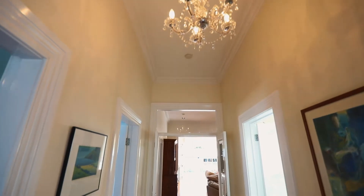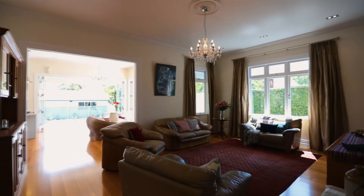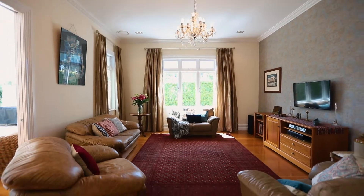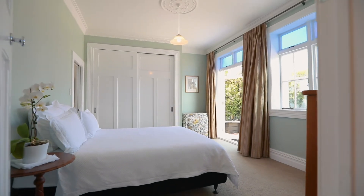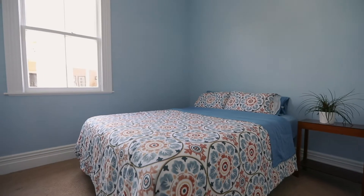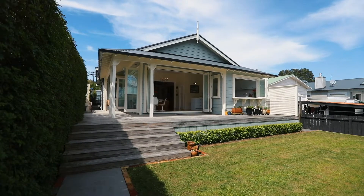There are just some houses that you walk in and you connect with straight away. I'm probably the biggest fan of natural light and beautiful sun, and this house gets it in spades. You've got morning sun coming into your master bedroom, all day northern sun into your lounge, and then all the afternoon sun pours into the backyard which has a lovely north facing aspect — just perfect for the barbecue.